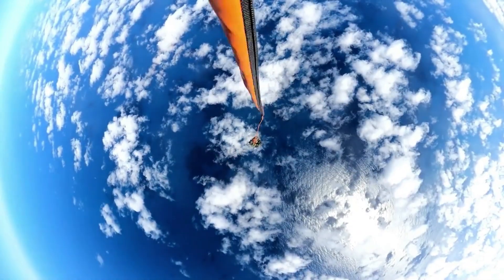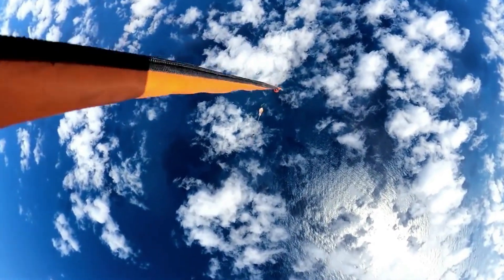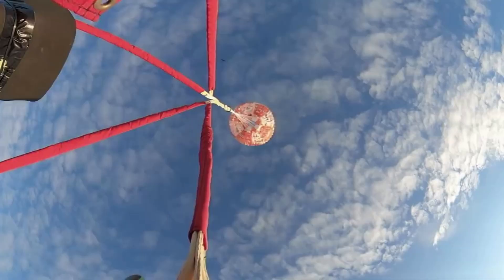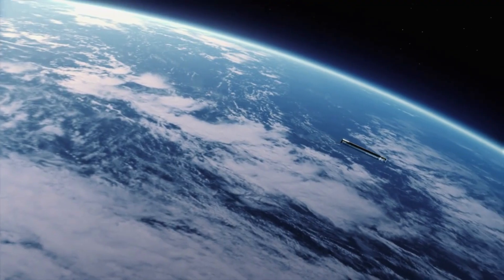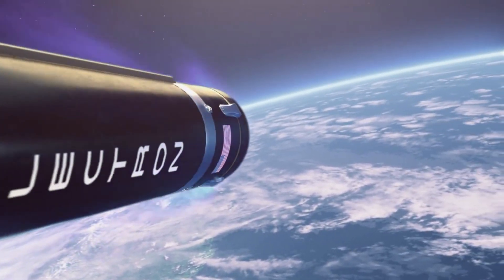After multiple attempts to catch Electron's first stage out of midair with a helicopter, the company is rethinking what's best for partial reusability. In the lead up to Rocket Lab's first mission catch attempt, they tested the process of recovering the booster from the water with a controlled descent. Now in early 2023, this initial testing method looks like it might be the official future strategy.